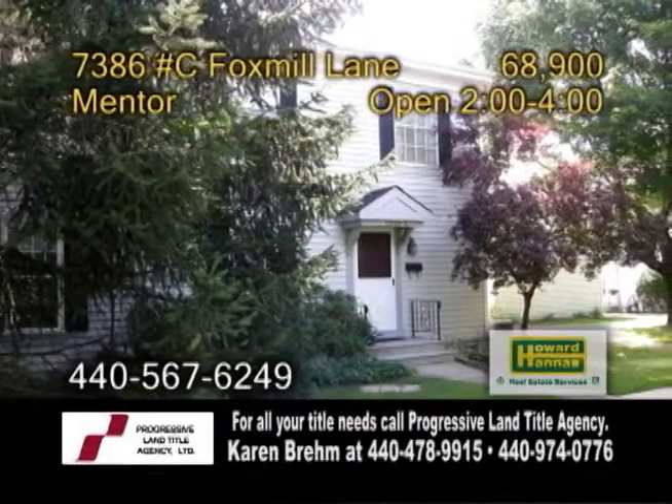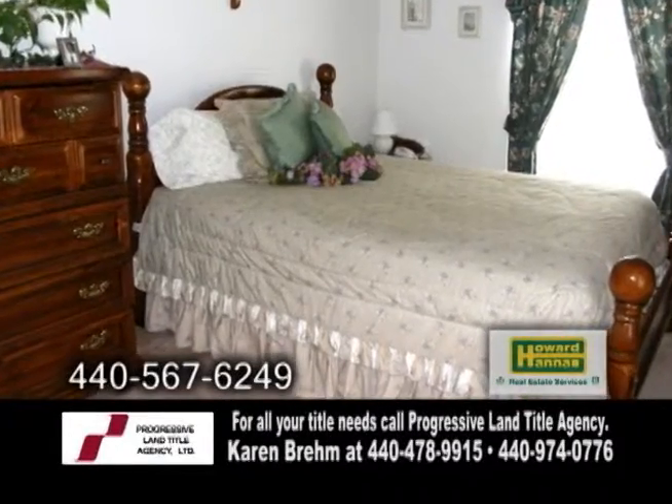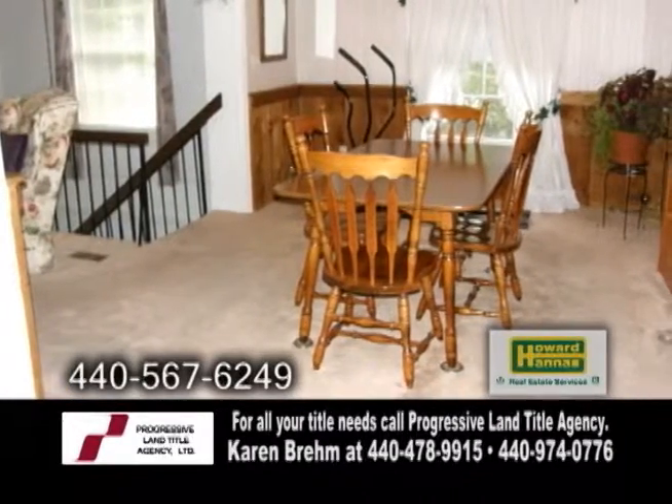A ranch condo home in Mentor. This two bedroom home features a formal dining area with plenty of room for entertaining.